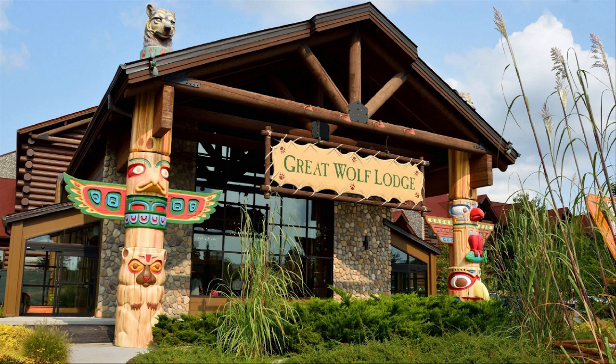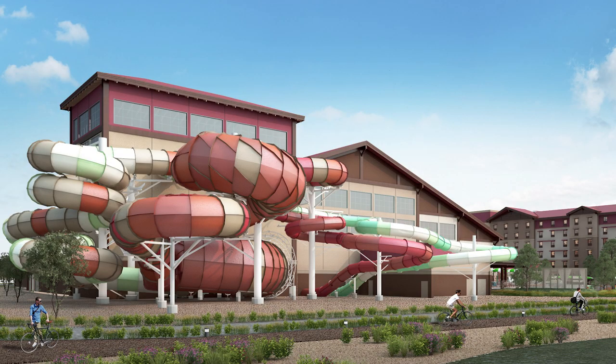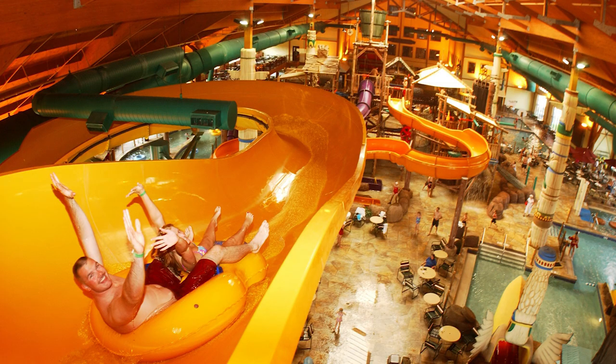I remember visiting the Great Wolf Lodge in Niagara Falls as a kid and having the best time. Since then, the waterpark chain has grown a lot, now boasting 19 locations across North America. Today, in the spirit of fun, I'm going to rank them all. Keep watching to find out where your favorite lodge ranks on the list and if there are any surprises along the way.